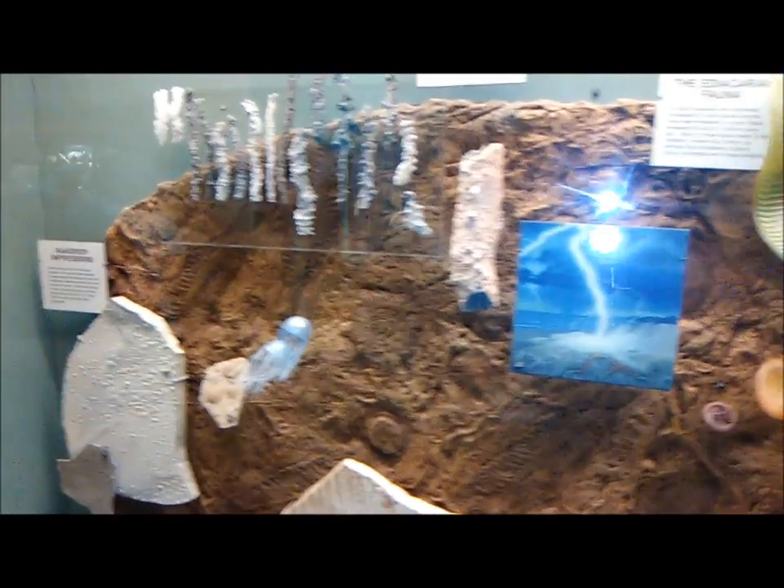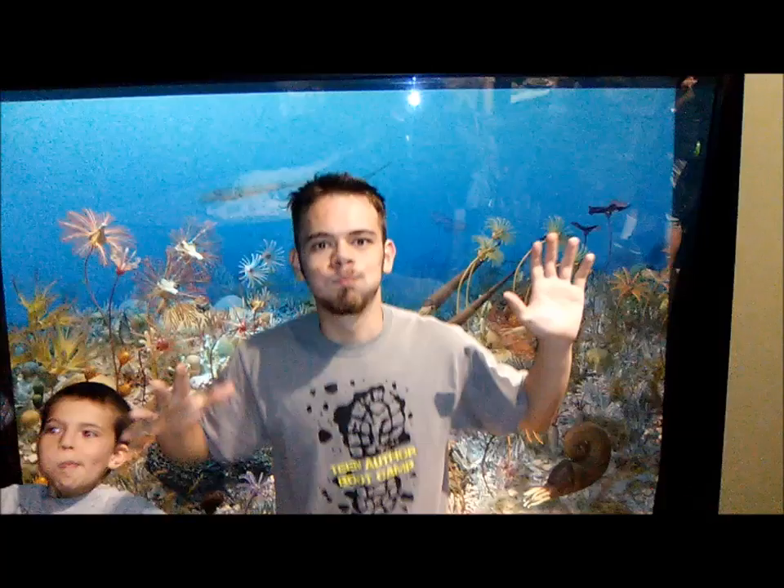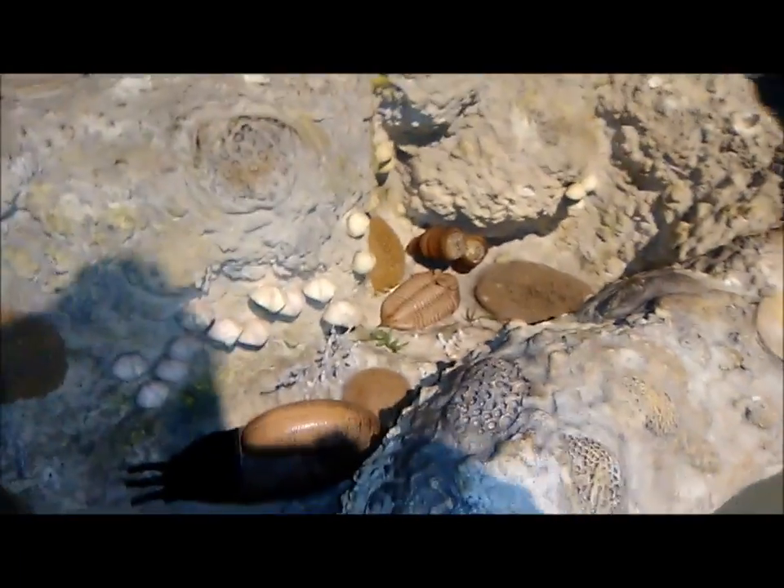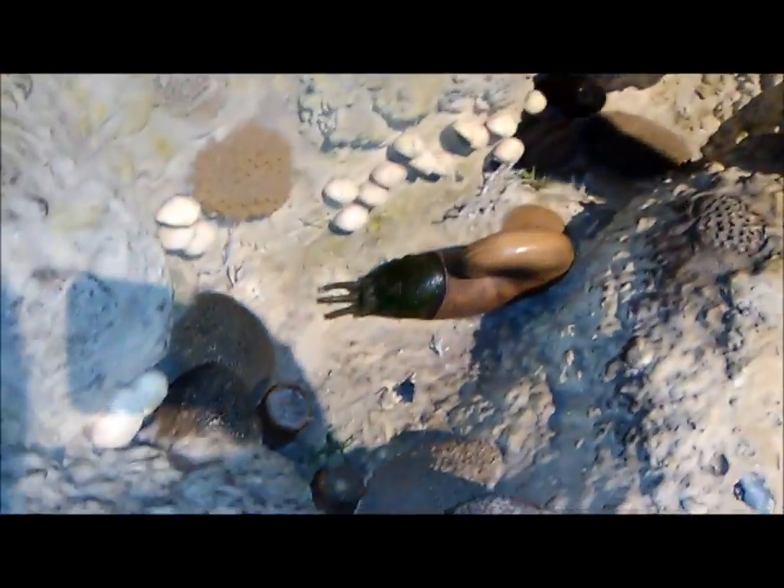Precambrian! Petrified Lightning! Here's a Devonian Tidepool. We've got some crazy ammonites, belemnites, trilobites — all the ides — and ammonites.